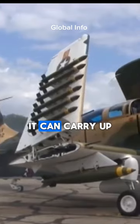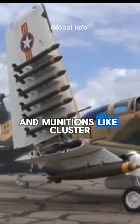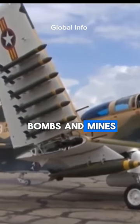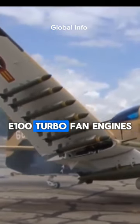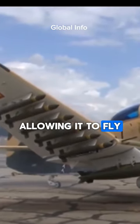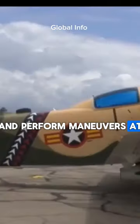In addition to its cannon, it can carry up to 16,000 pounds of various bombs and munitions like cluster bombs and mines. It is powered by two General Electric TF34-GE-100 Turbofan Engines, allowing it to fly missions over 2,500 miles and perform maneuvers at low speeds.